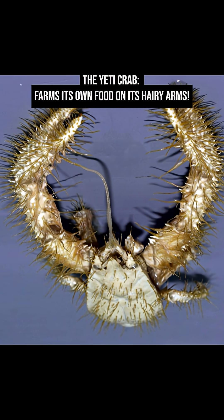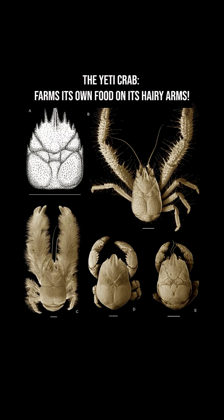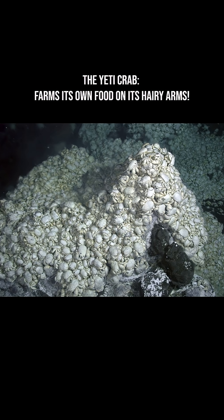Did you know the Yeti crab farms its own food on its hairy arms? The Yeti crab, scientifically known as Kiwa hirsuta, was first discovered in 2005 near hydrothermal vents in the South Pacific Ocean.